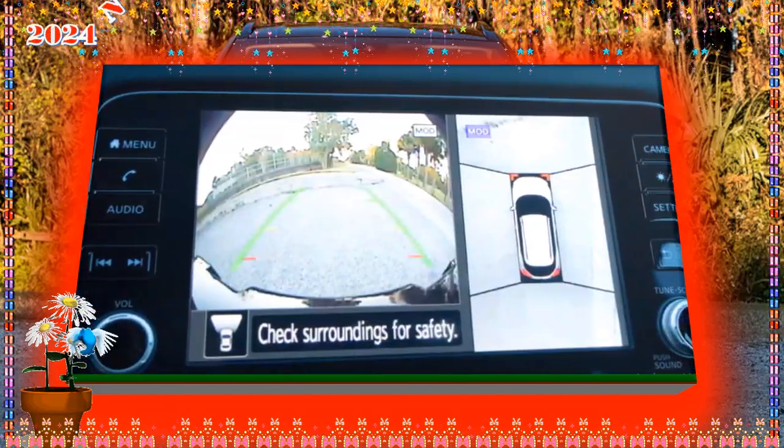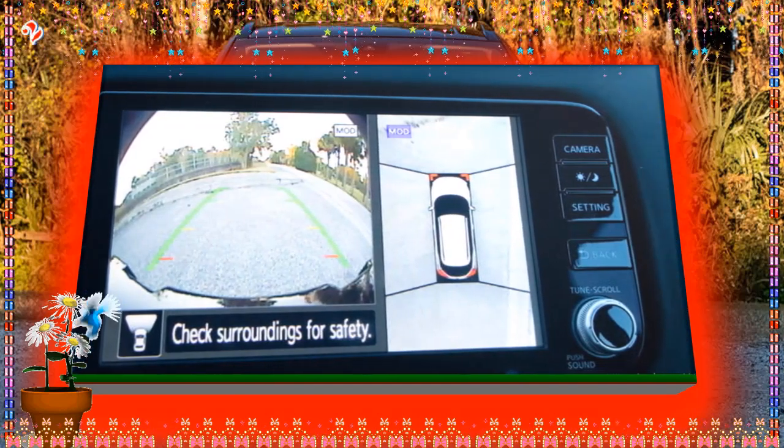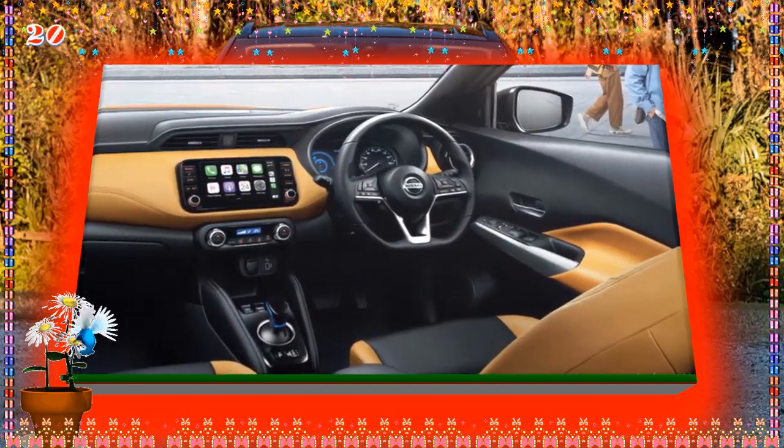When is the 2024 Nissan Kicks release date? There is no official release date yet, but based on the previous release schedule, we are expecting it to arrive in late 2023.